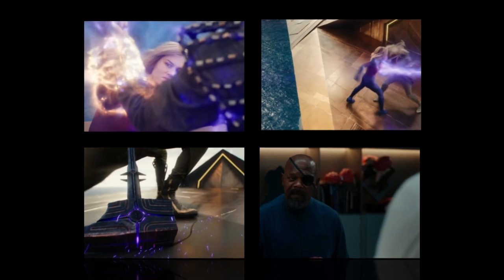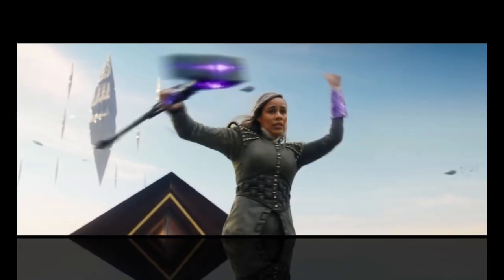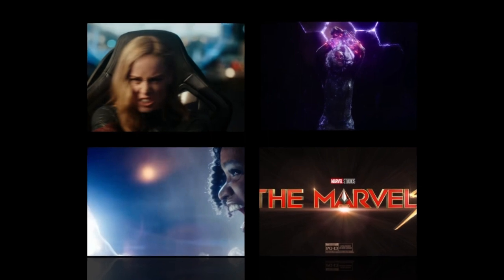Recommendation: I highly recommend The Marvels to anyone who is a fan of superhero films, visual effects, or cinematography. The film is a technical marvel that is sure to impress even the most discerning viewers.